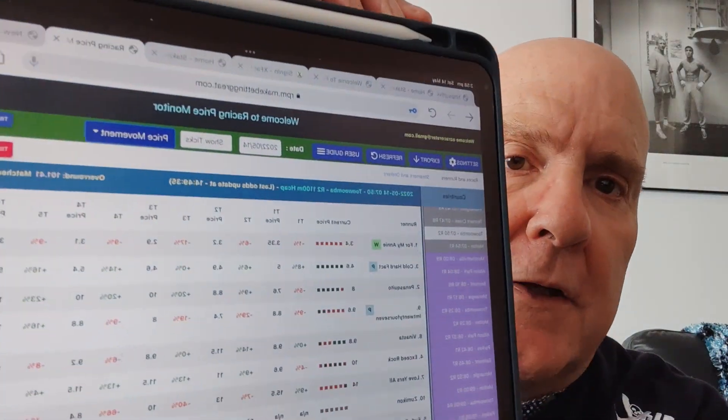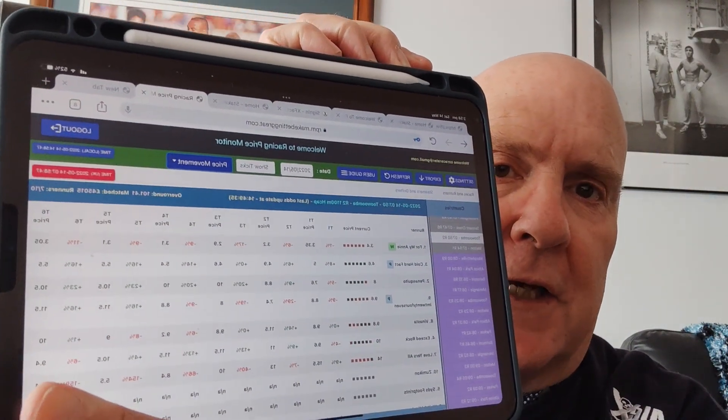So you can use it wherever you are, whether it be on your phone, your tablet, your Mac or your PC — everything's available. And I can just show you, this is our racing price monitor and that's on my iPad. So you can see it there. You can have it on your phone as well. I can't show you my phone because I'm doing the video on it.